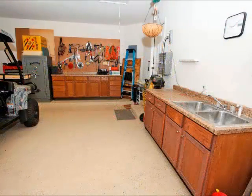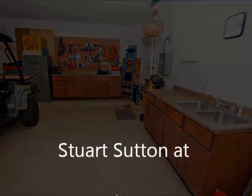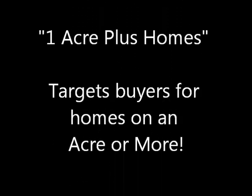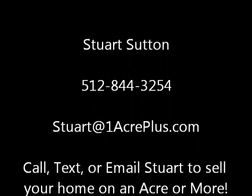The workshop area — this is actually one bay of the garage, but it's set up as a workshop. A lot of agents never take pictures of workshops or garages. That's very important to people who want homes on an acre or more, and we make sure they see what they want to see.